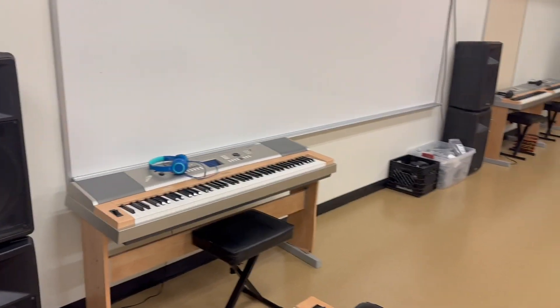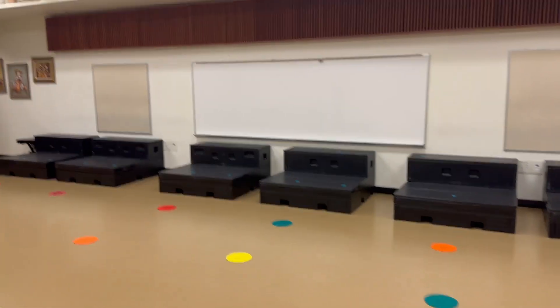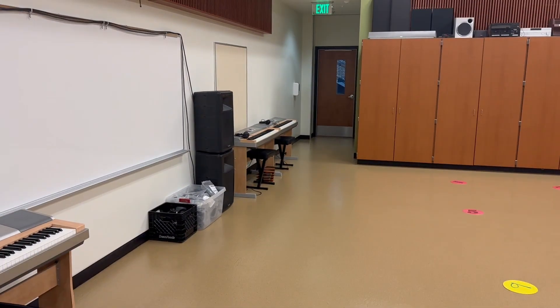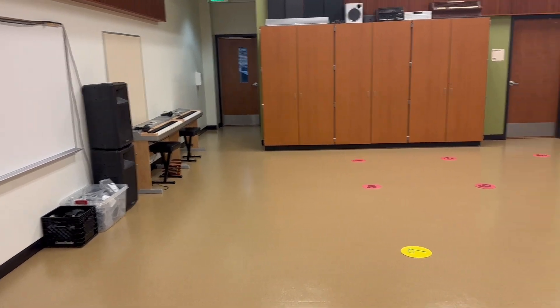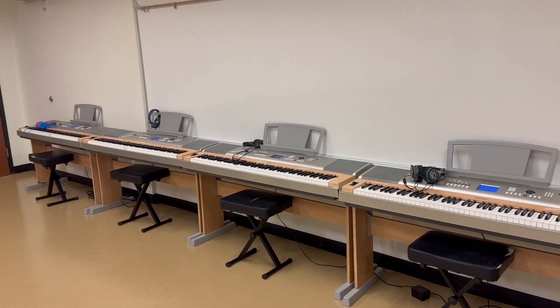So that's a basic idea of how the room is going to be arranged. You're going to have a spot on the risers, a spot on the floor, a keyboard, and we've got a lot of equipment. I hope you all are ready for a great year.